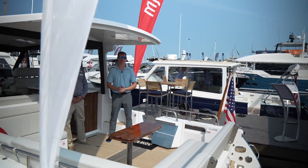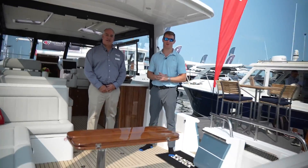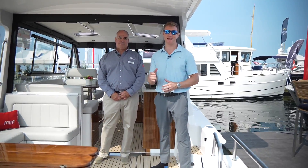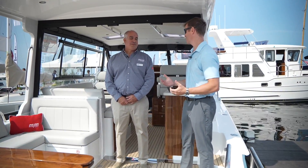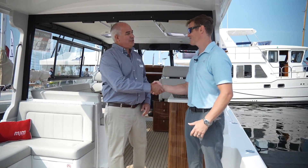Hi everyone, I'm Dan Harding, Editorial Director of the AIM Marine Group, here at a beautiful day one of the Newport Boat Show, aboard one of the more anticipated models we're going to see throughout the weekend — the MJM 42. Here to take us through it is Vice President of Sales, Jeff Donahue. Welcome aboard everybody.